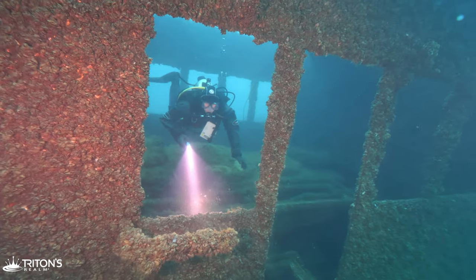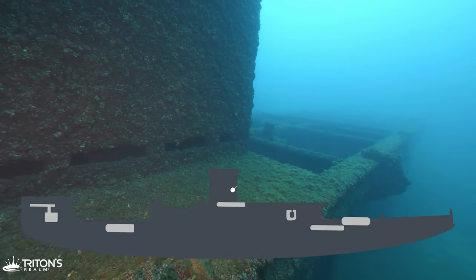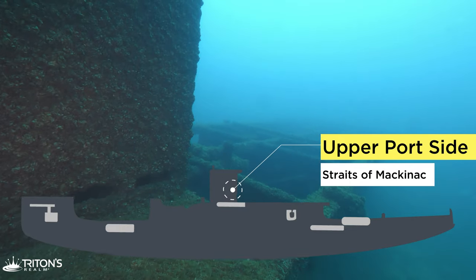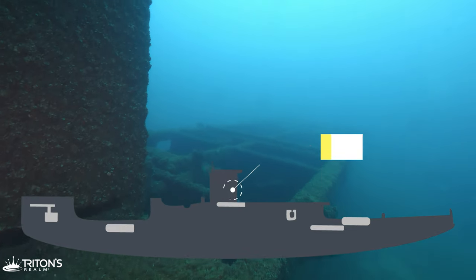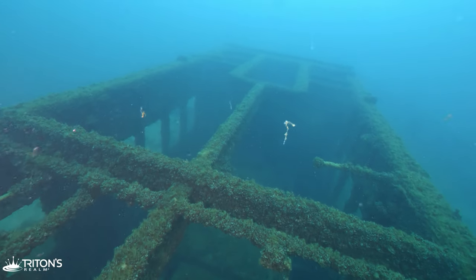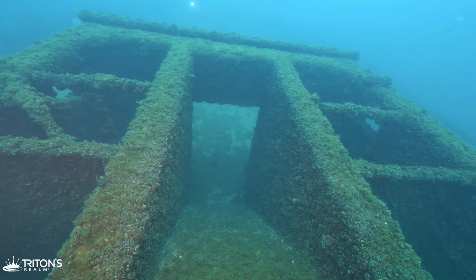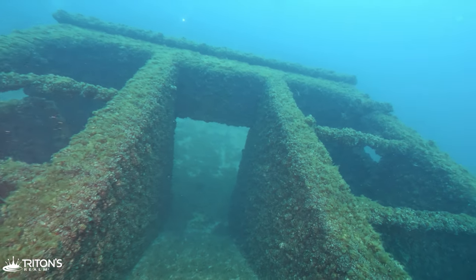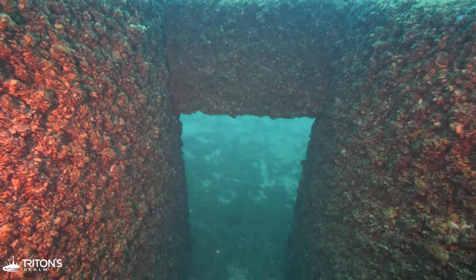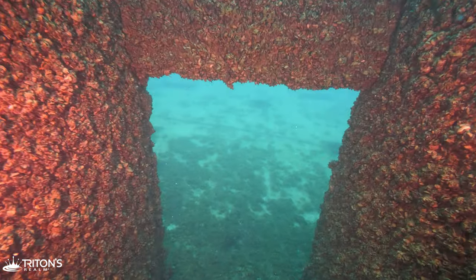Prior to sinking, a long and painstaking operation was undertaken to clear the ferry of anything harmful to the environment, including paint, asbestos, and oil. Since the ferry had been sitting for decades, time had also taken its toll on her. As a result, she was sunk without much of her superstructure intact. About all that remains is the central section that Evan and I are exploring, and part of the smokestack.